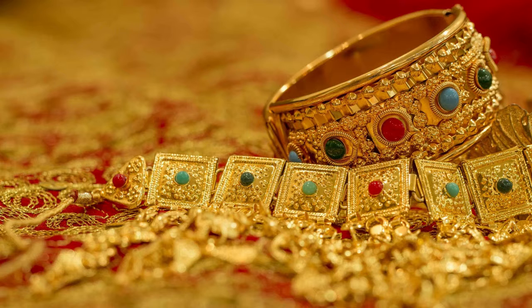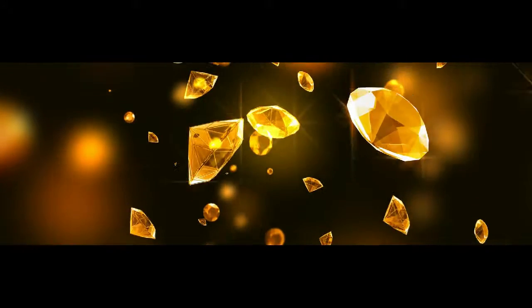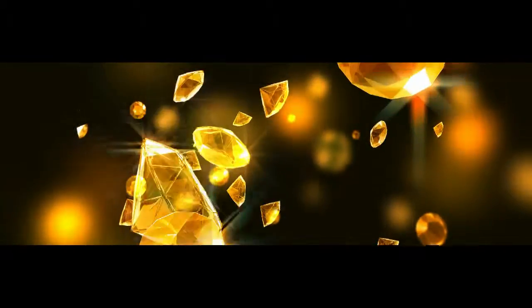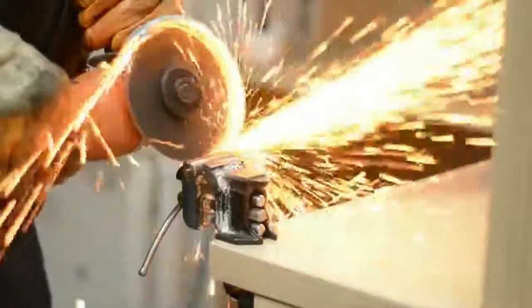Pure gold is 24 karat. It is generally sold as 22k, 18k, and 14k, meaning silver or copper have been added for strength and color.